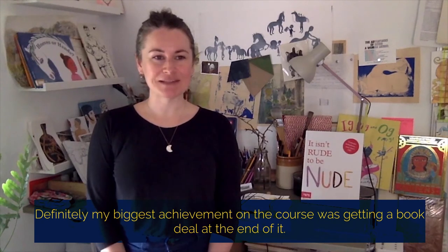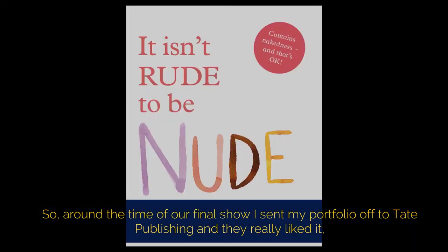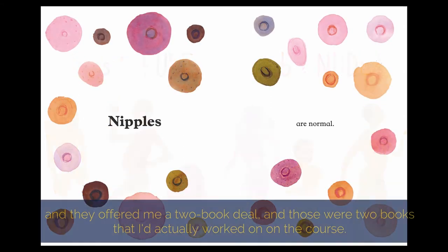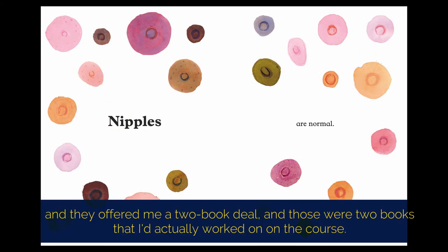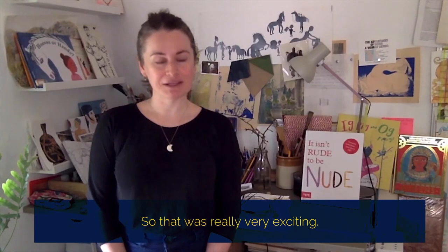Definitely my biggest achievement on the course was getting a book deal at the end of it. Around the time of our final show I sent my portfolio off to Tate Publishing and they really liked it, and they offered me a two-book deal — and those were two books that I'd actually worked on during the course, so that was really very exciting.